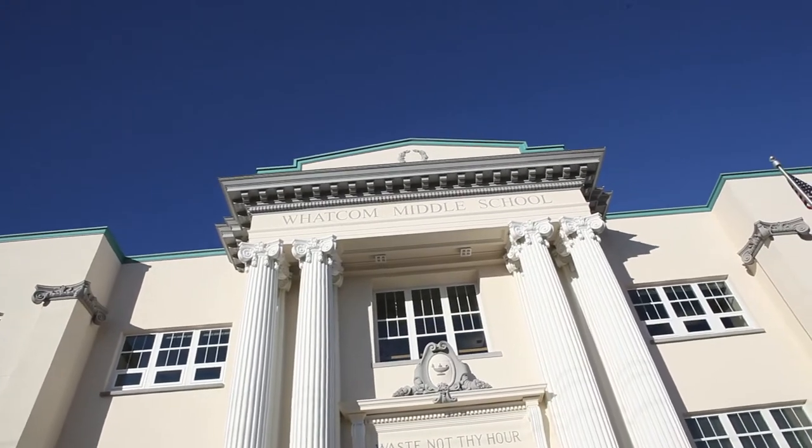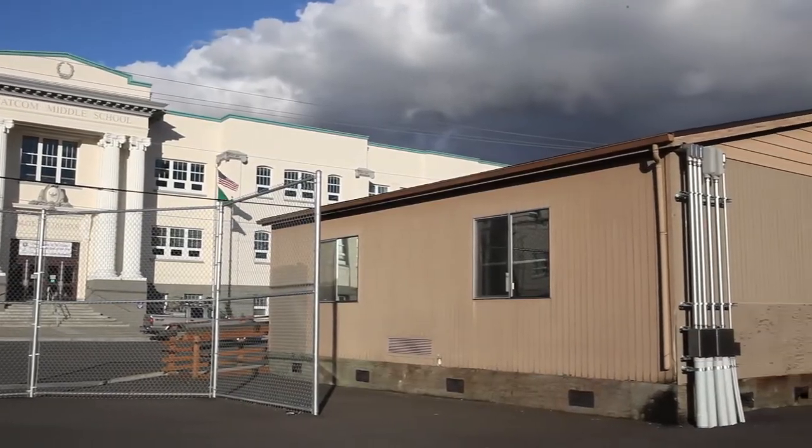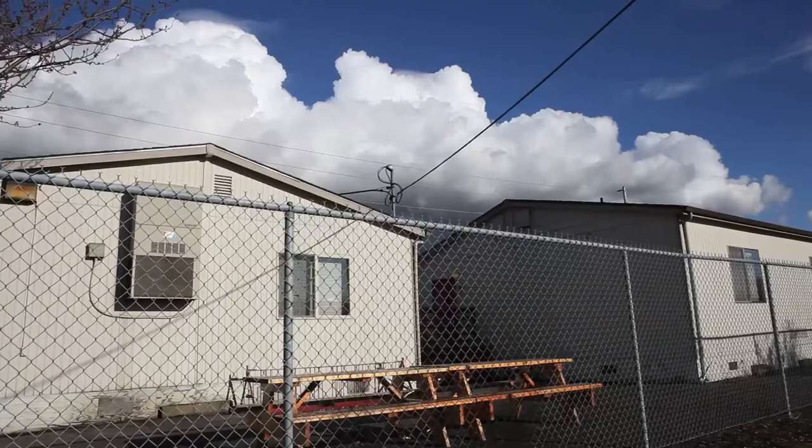When you think of a school, you might imagine something that looks like this. But many students actually spend a lot of time in buildings that look like this, this, and this.